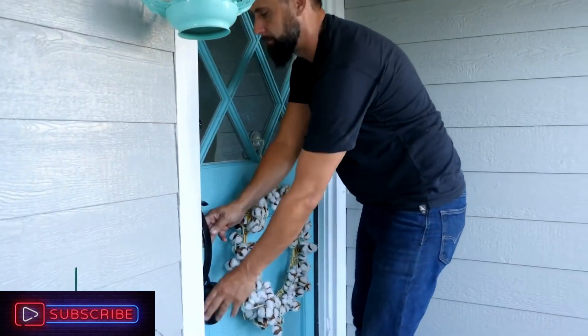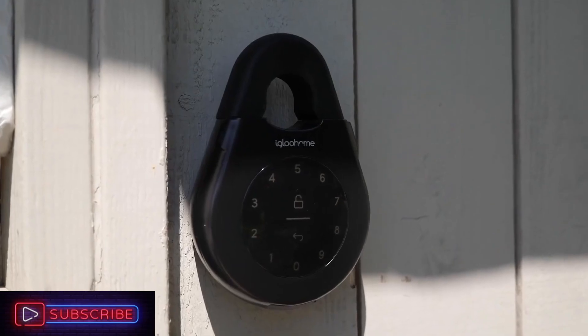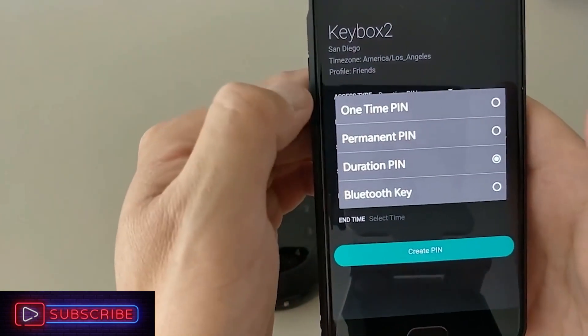The pin code or a linked Bluetooth device can both open the lock. It has enough room to accommodate all common keys and even access cards. The lock can be mounted on the wall or hung from your doorknob.